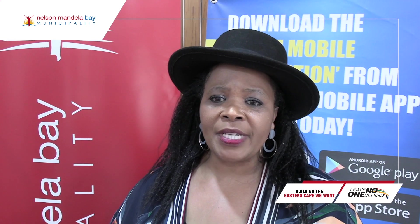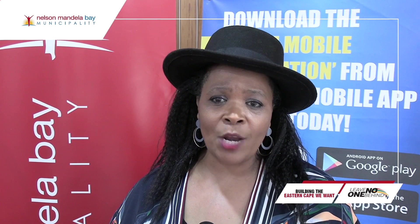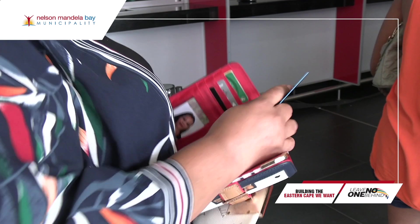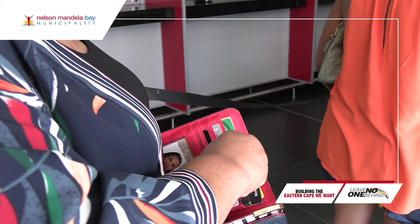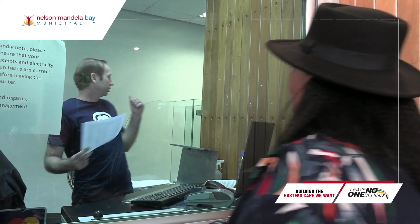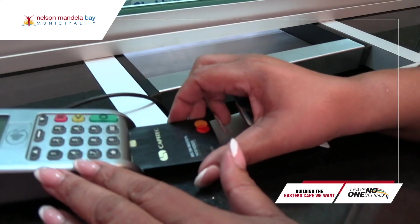My fellow Nelson Mandela Bay Municipality residents, I am Wiyeloma Faya, the MMC for Budget and Treasury. We would like to inform you that as from the 1st April 2024, we are changing one of our third-party payment methods from EasyPay to Unipay. The nice thing about Unipay is that both the 12-digit municipal account and the 18-digit Unipay account number can be used interchangeably when making payment at the Unipay outlets.